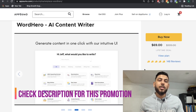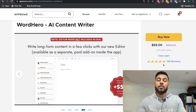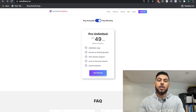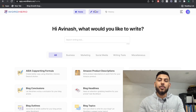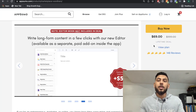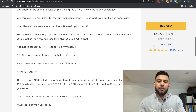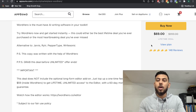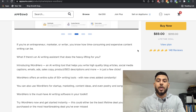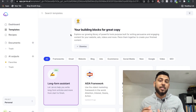WordHero also has a really good deal going on AppSumo at the time of this recording — it's $69 for a lifetime plan. For that lifetime plan, you will have access to all of the templates on WordHero AI except the editor, so you wouldn't be able to create any long-form content, but you do get unlimited usage per month. If you wanted to add on the long-form editor, I believe it would be $59 extra, giving you a lifetime deal with unlimited access to WordHero AI. I'll leave a link in the description below.